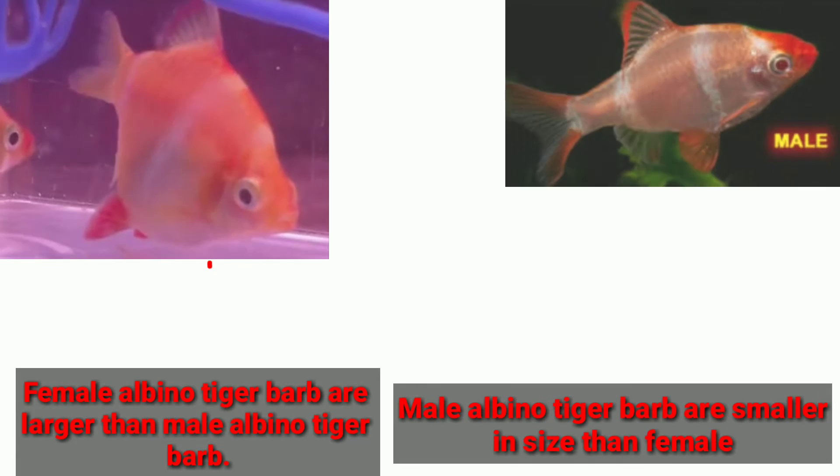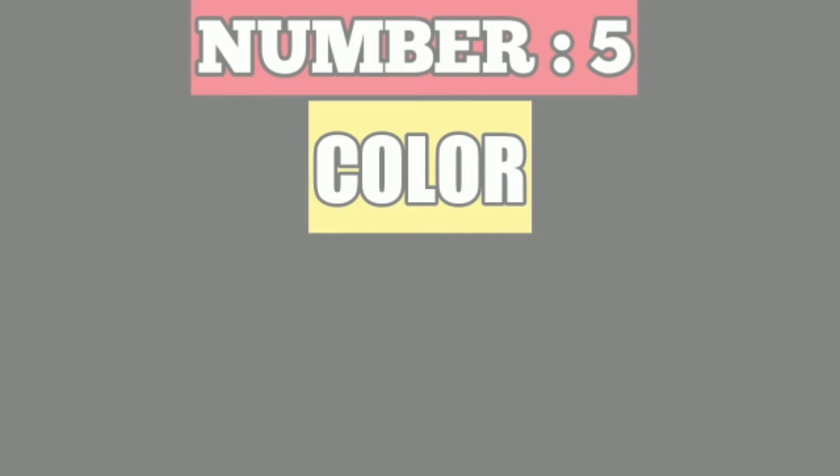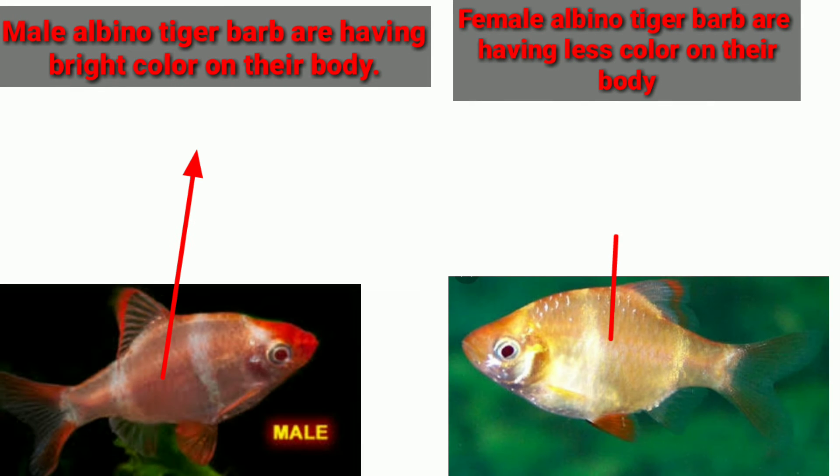Generally, the male albino tiger barbs are smaller in size than the females, and the female albino tiger barbs are larger than the male albino tiger barbs.